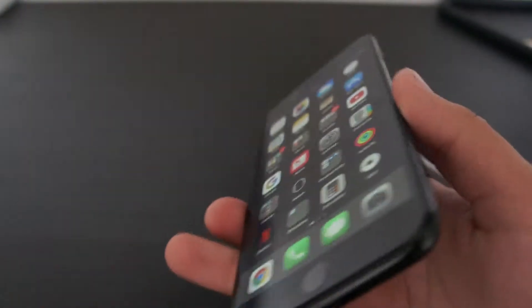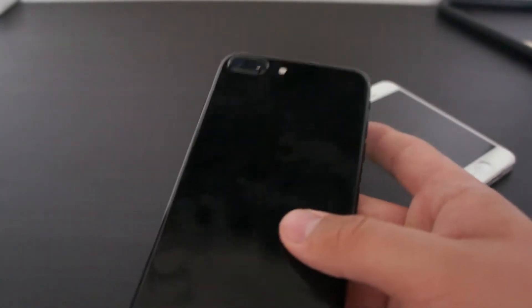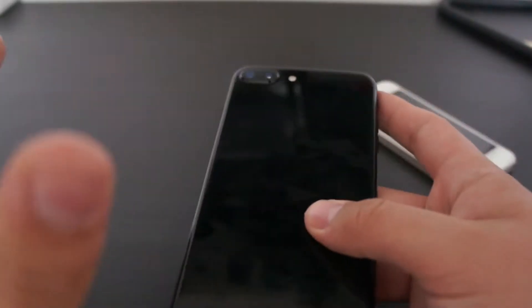Hello guys, Adam here and welcome to another video. In this video I will be doing a review of iOS 11 on the iPhone 7 Plus.